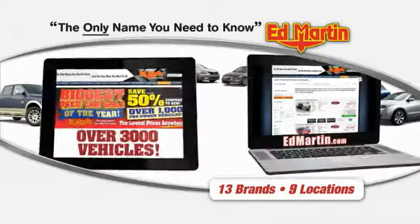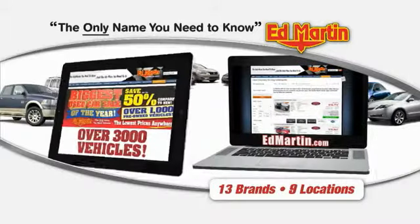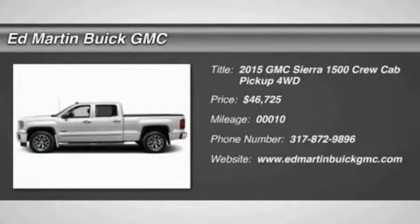Thank you for clicking our video. You can also shop over 3,000 more cars and trucks online at EdMartin.com. The 2015 Sierra 1500.